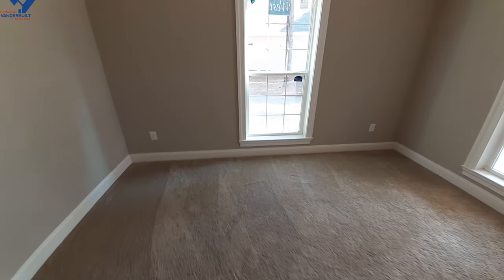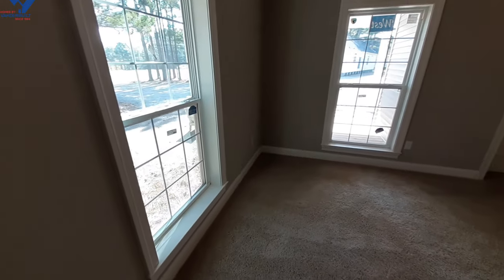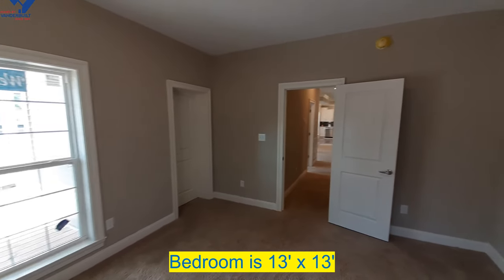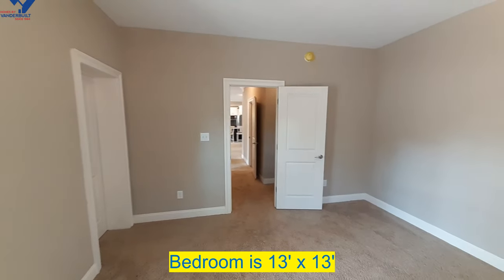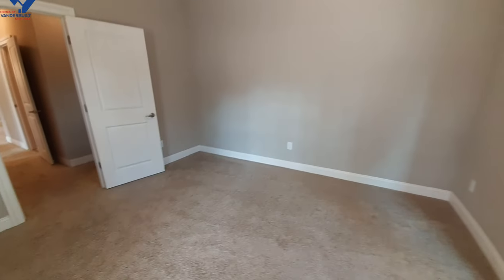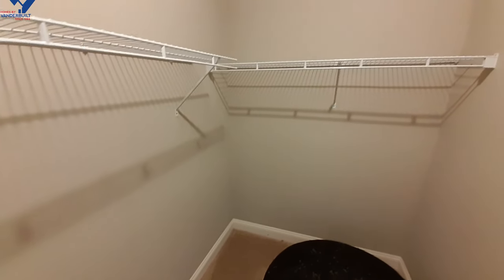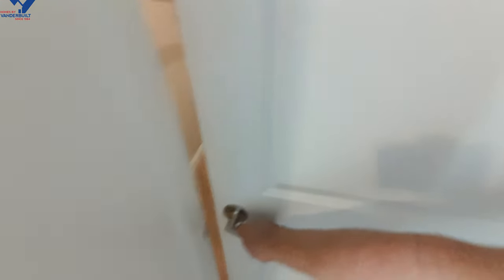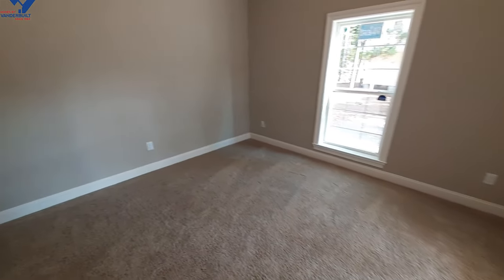Coming into bedroom number two now — this one has a much bigger closet than the other bedroom. In fact, this one has a walk-in closet.